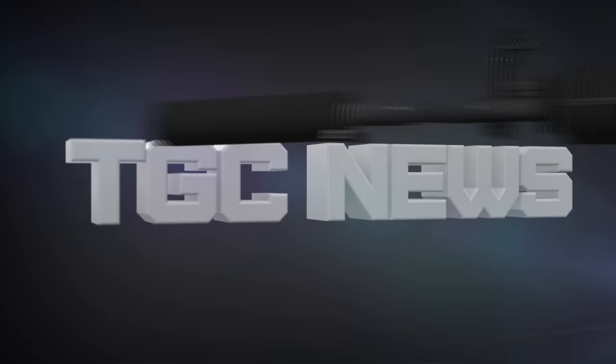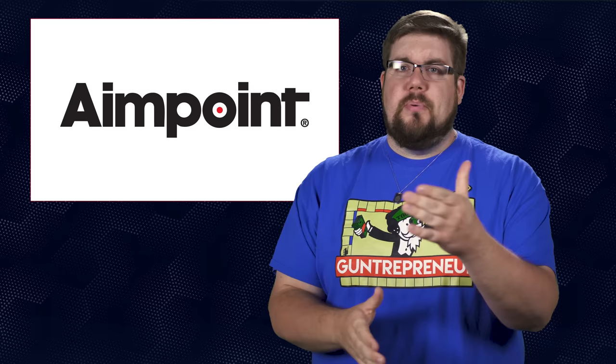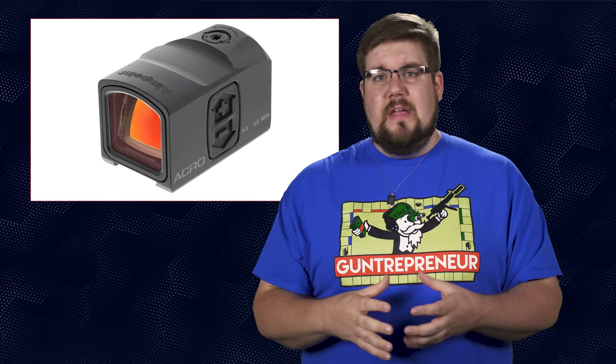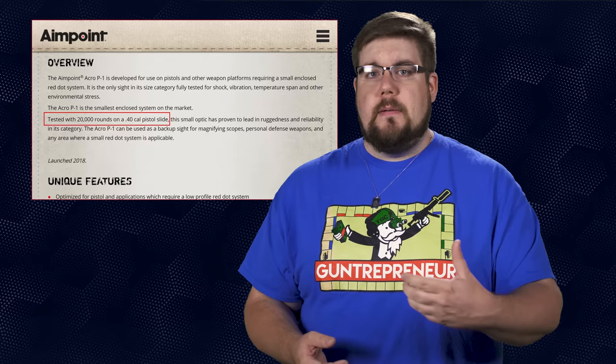In 'I'm not sure who this is for' news, top tier optic manufacturer Aimpoint has announced a new pistol and PDW red dot called the ACRO P1. ACRO stands for Advanced Compact Reflex Optic. On the surface it seems to be a blend between their tube-style red dots that the entire industry has copied and an RMR. I described this on the TGC podcast as a square tube optic — think of it like an enclosed RMR or an Aimpoint T1 that got crushed in a vice. This is completely enclosed. They claim that it is ultra durable and specifically note a test of 20,000 rounds being shot with it mounted to the top of the slide of a .40 cal.